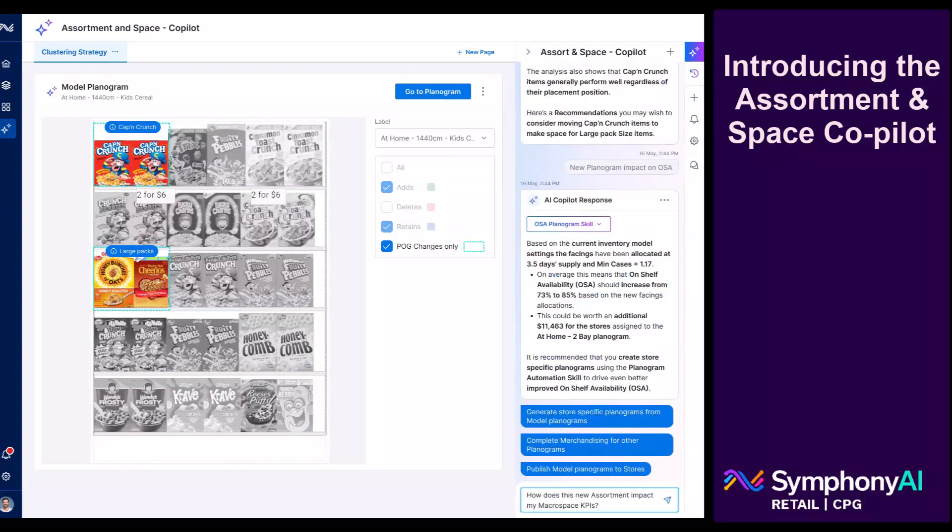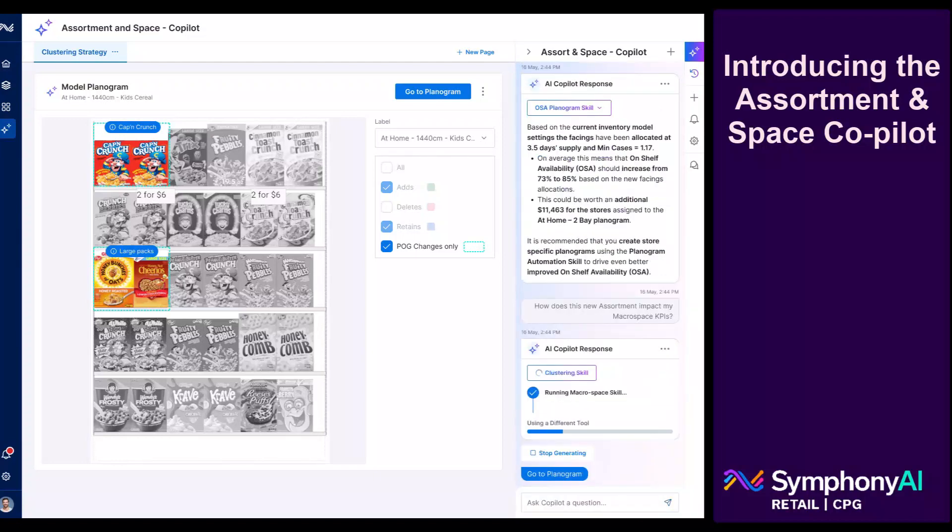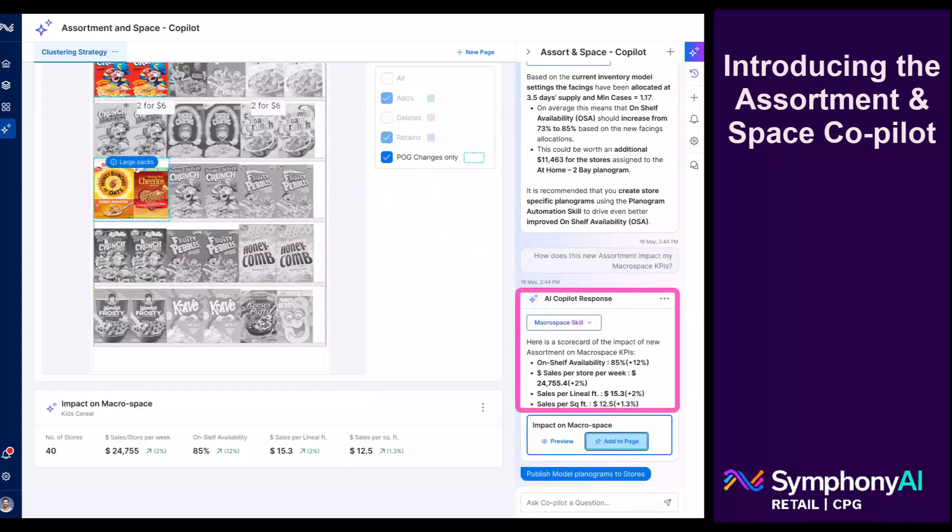As a result, a category manager can obtain a deeper understanding of the factors impacting performance and perform scenario modeling to identify opportunities that analytics teams may not know where to look for or have the capacity to investigate.